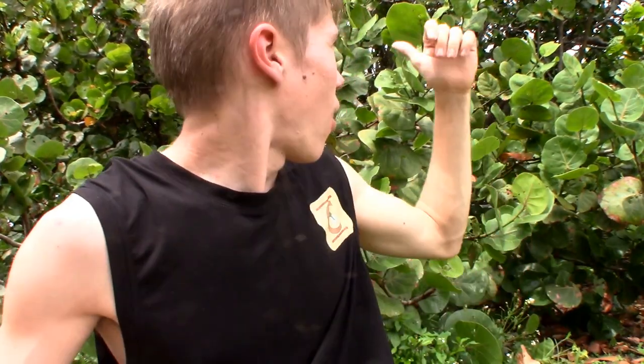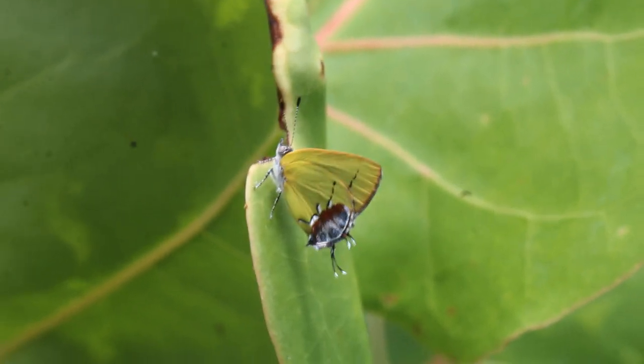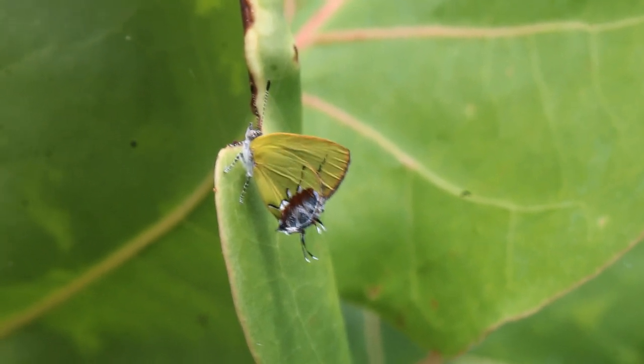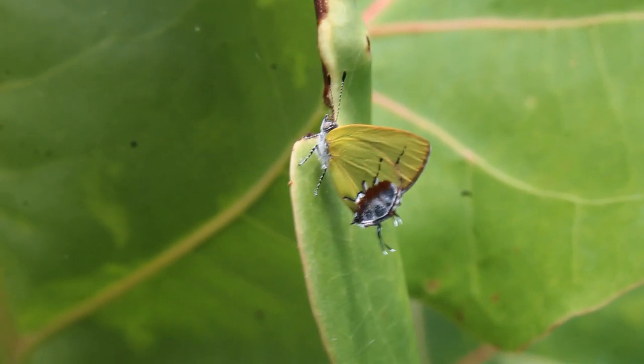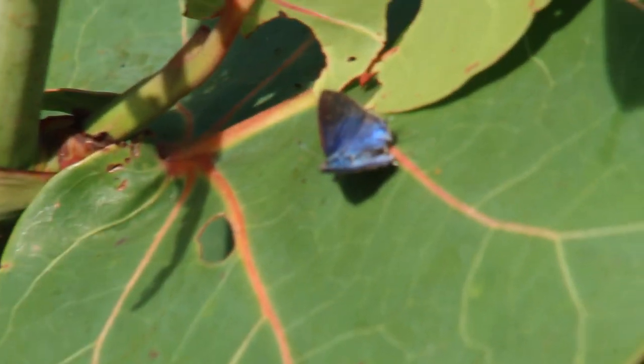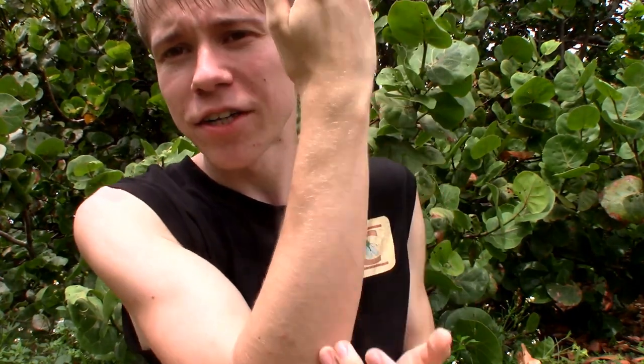The amethyst hairstreak is sitting on one of the leaves of this sea grape right behind me, and this is just an absolutely unmistakable species of butterfly. The underside is this bright green, kind of yellowish-lime green coloration, with the back of the hind wings being a kind of reddish-brown, almost purplish color, with a little bit of silver mixed in. Most times when they land, like most other hairstreak species, they will have their wings closed so you only see the patterning on the bottom.